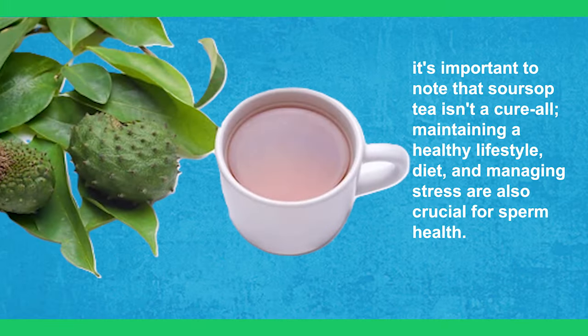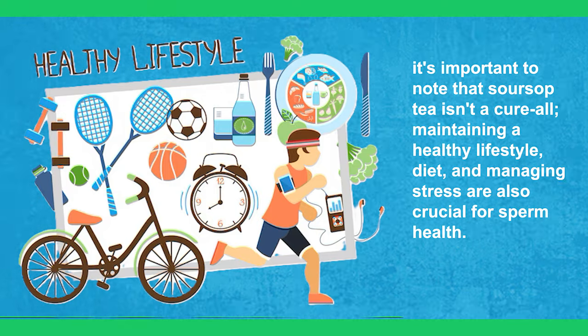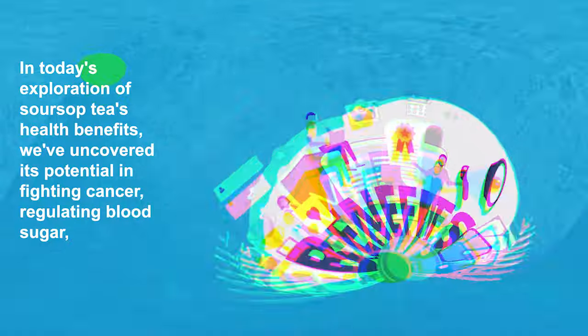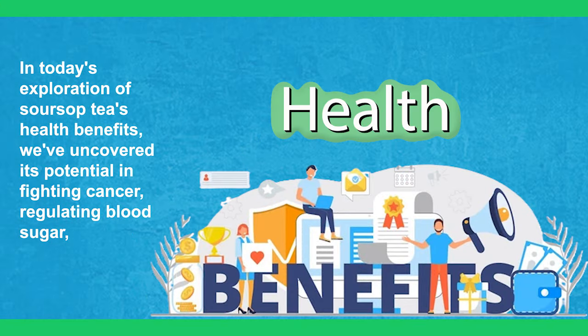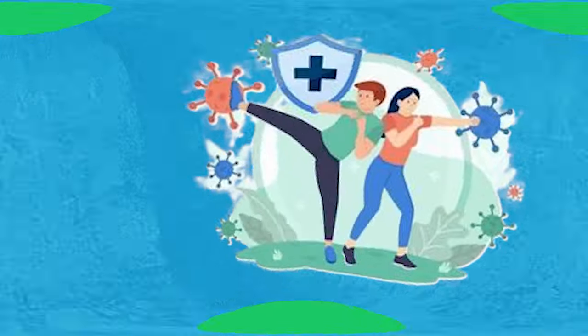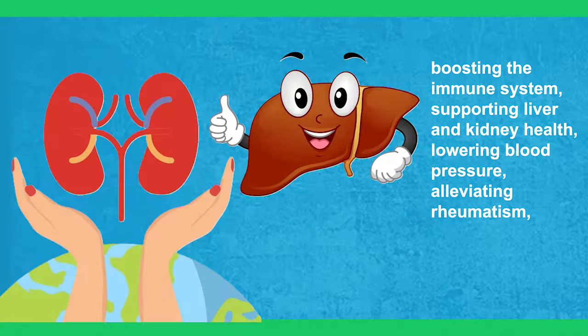However, it's important to note that sour soup tea isn't a cure-all. Maintaining a healthy lifestyle, diet, and managing stress are also crucial for sperm health. In today's exploration of sour soup tea's health benefits, we've uncovered its potential in fighting cancer, regulating blood sugar, boosting the immune system, and supporting liver and kidney health.